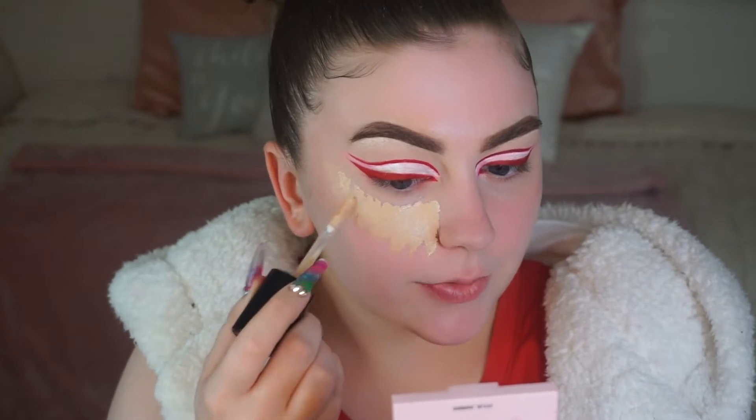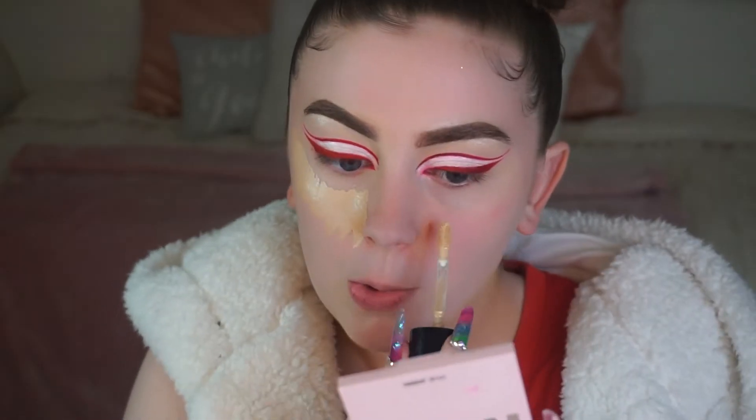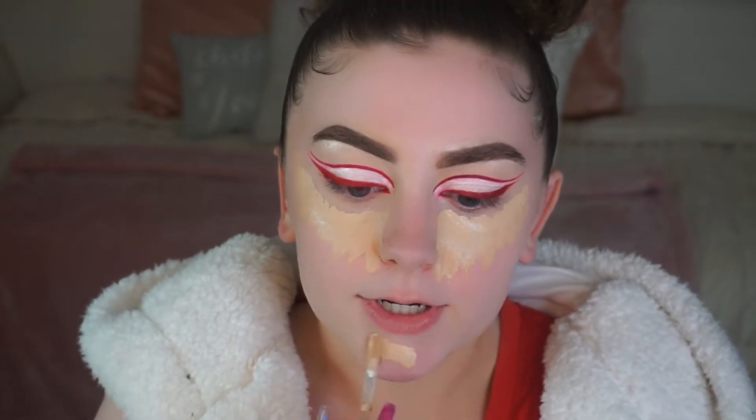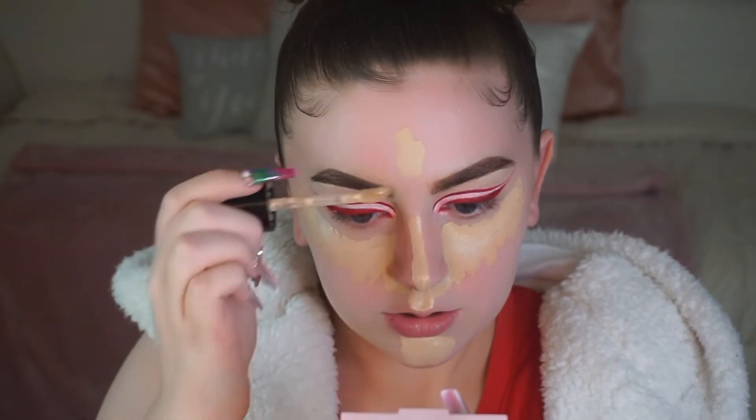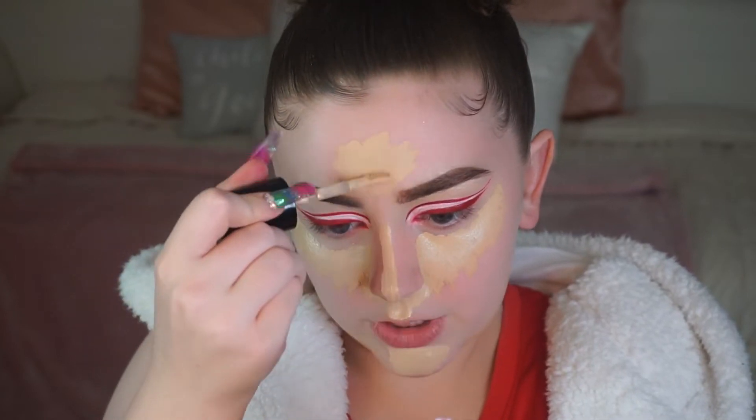This concealer is a highlight shade for me once the foundation goes on. I'm gonna put it on my chin — I love a good chin highlight with concealer — my cupid's bow, around my nostrils because I get really red there, and down the bridge of my nose because I don't contour my nose. I've just never really done that. I love it on other people, I'm just too lazy to learn how to contour my nose.